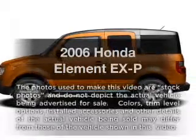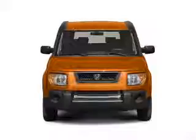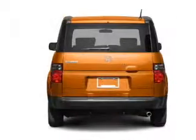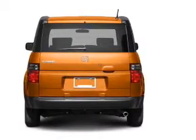Get noticed in this 2006 Honda Element. Travel the roads in style and comfort in this great vehicle. With an efficient four-cylinder engine, the powertrain includes front-wheel drive that responds smoothly to its automatic transmission.